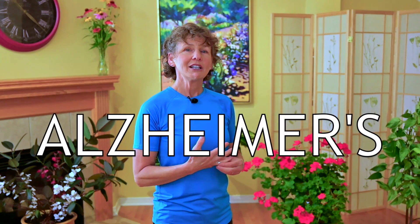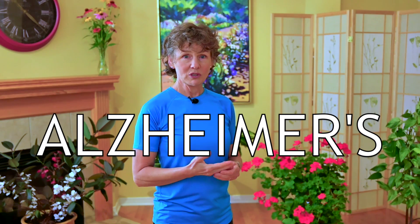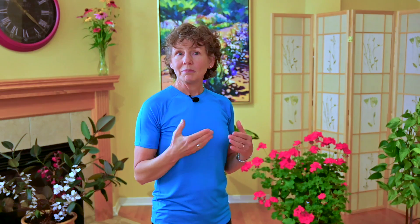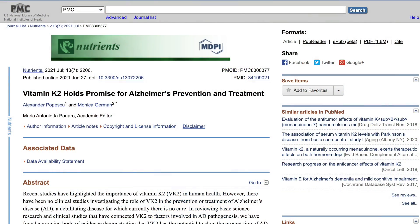Some of you might know my history that my mother passed away with Alzheimer's, and for many of you that have loved ones with Alzheimer's, you know it's always top of mind. Well, there's a paper that just came out in 2021 titled 'Vitamin K2 Holds Promise for Alzheimer's Prevention and Treatment.' So just know as a bonus that while you're keeping your arteries clean and your bones strong, you might also be preventing Alzheimer's.